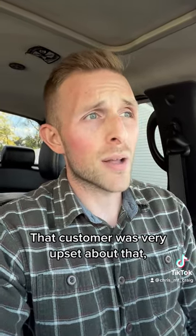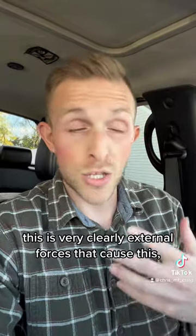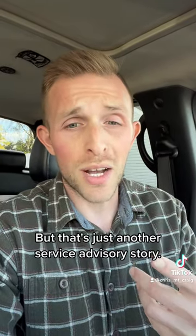That customer was very upset and said I was accusing their dog. But I didn't accuse their dog. I just said, hey, this is very clearly external forces that caused this. It's not a manufacturing defect. Toyota's not going to cover it under warranty. And we went from there. But that's just another service advisor story.